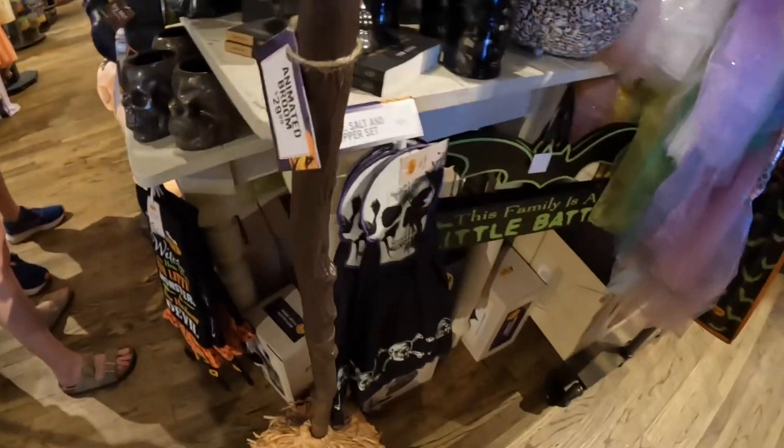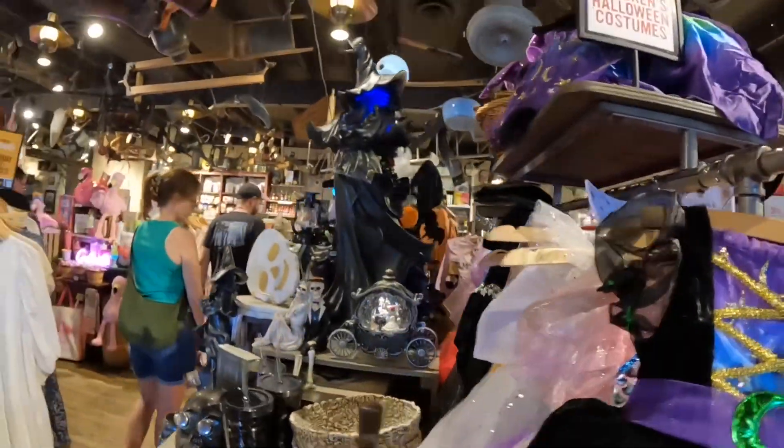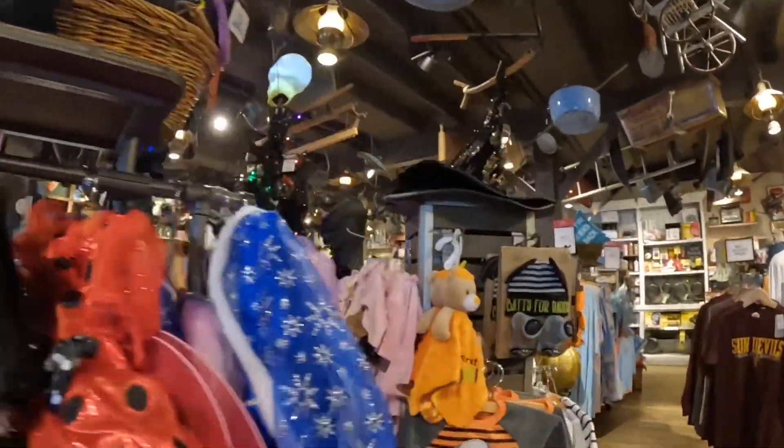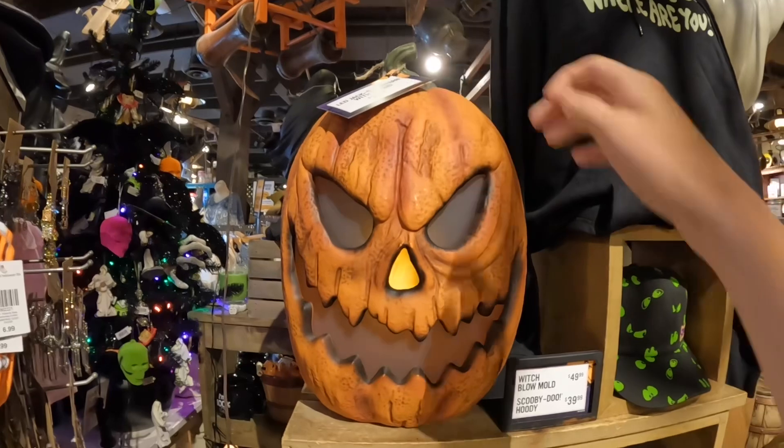The broom thing right here — if you already saw that go off, it'll activate again. And of course you've got the pumpkin guy, which is neat.